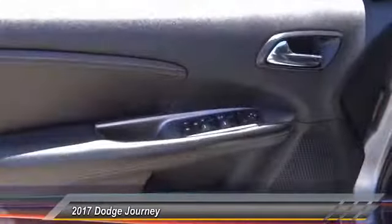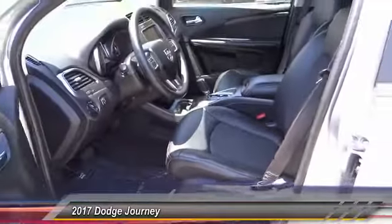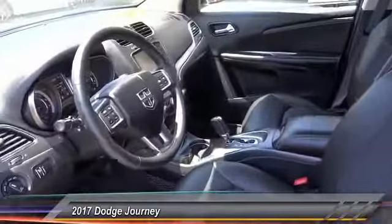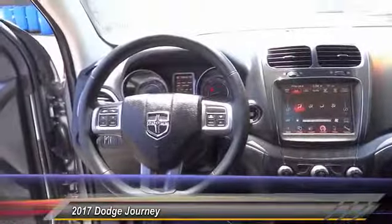Here are some of this vehicle's great options: traction control, dual airbags, air conditioning, leather wrapped steering wheel, alloy wheels, power steering, four wheel disc brakes, universal garage door opener, power windows, and trip computer.